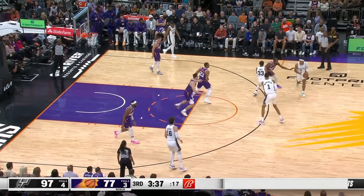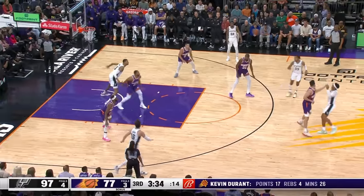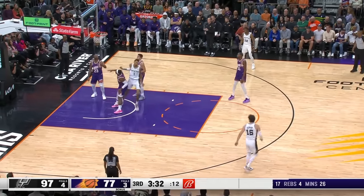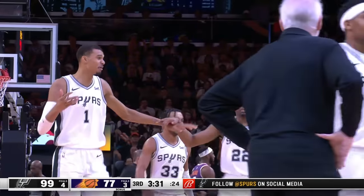His teammates have the same luxury as well, as the Spurs get Gordon on the switch again, and even though Eubanks is pressuring Johnson here, he just flings it over his head in the general direction of the basket and Banyama gets it yet again. And watch Keldon afterwards — he's like, hey, it's so easy, all I gotta do is throw the ball over to him.